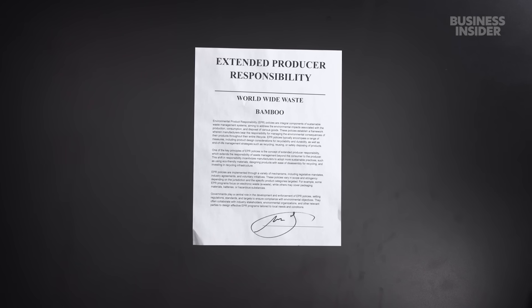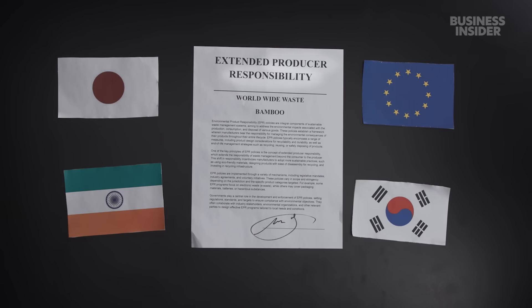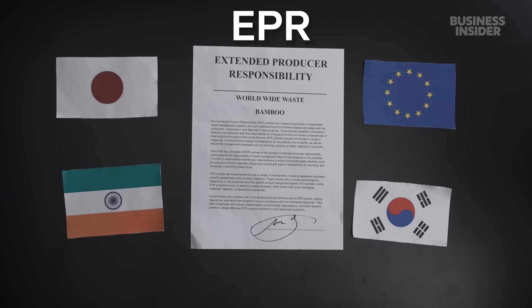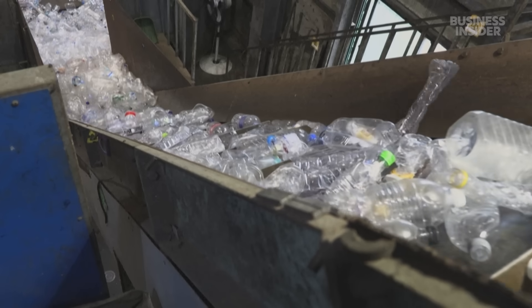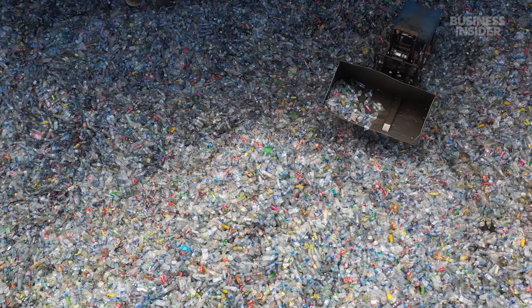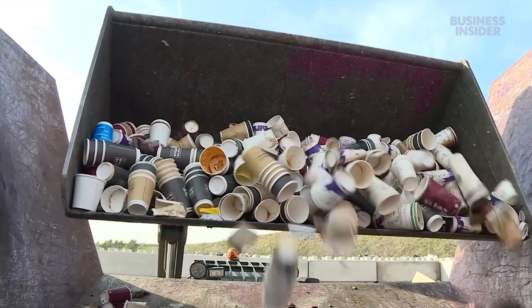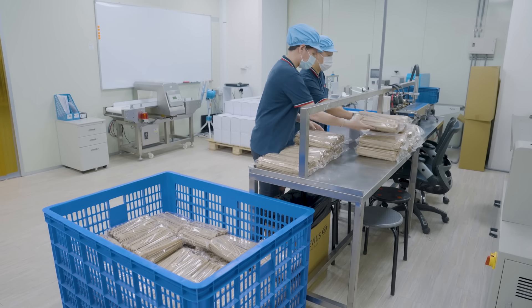More and more, countries are looking into laws that hold polluting companies accountable — an approach called Extended Producer Responsibility, or EPR. The idea is to make plastic and paper producers pay for collecting and recycling their products. That could lead to higher prices for conventional materials, making it easier for bamboo alternatives to compete, or push major brands to switch to more planet-friendly materials.